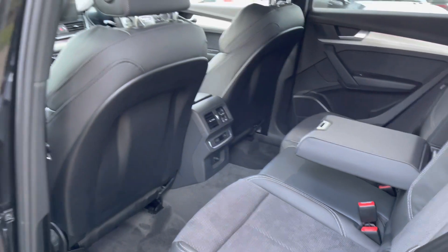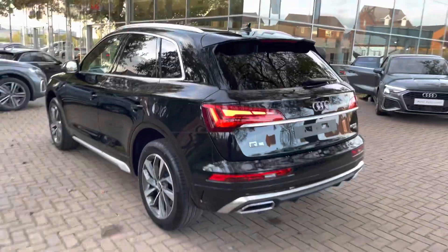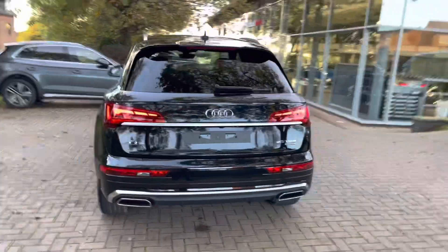You also get the third climate control zone alongside a 12 volt socket in the back. At the rear you'll find LED rear lights with dynamic rear indicators which as well as looking really stylish are really functional, meaning that you remain visible at all times.